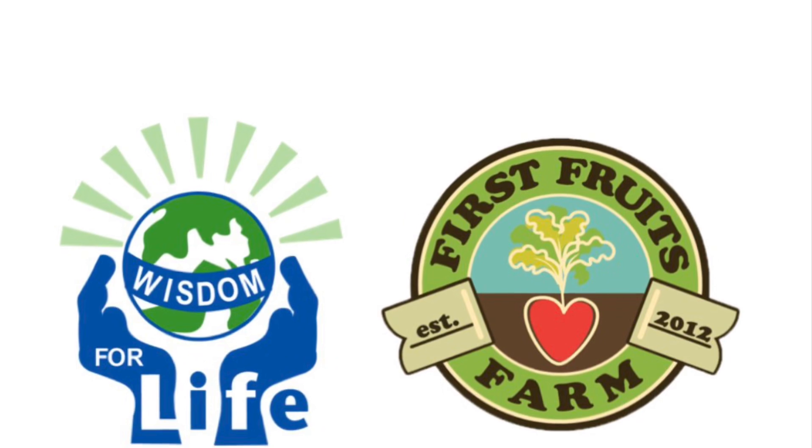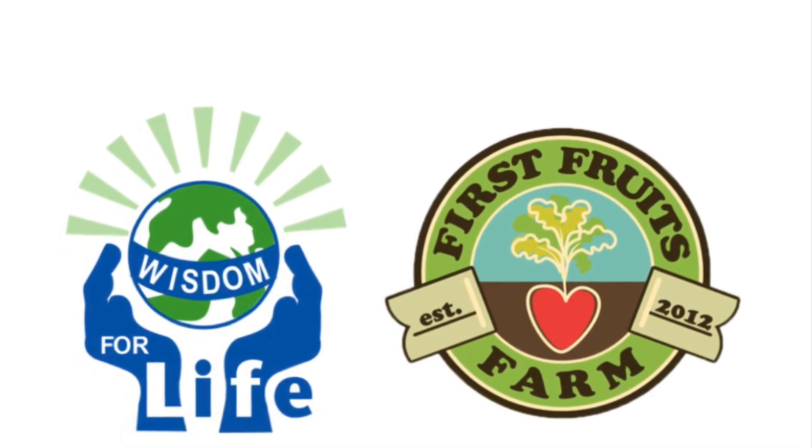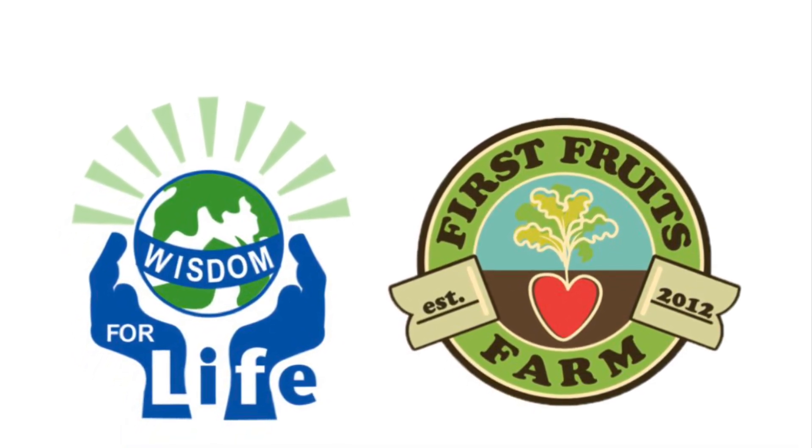Never stop giving. Never stop loving. Never stop growing. Please like, share, and subscribe.